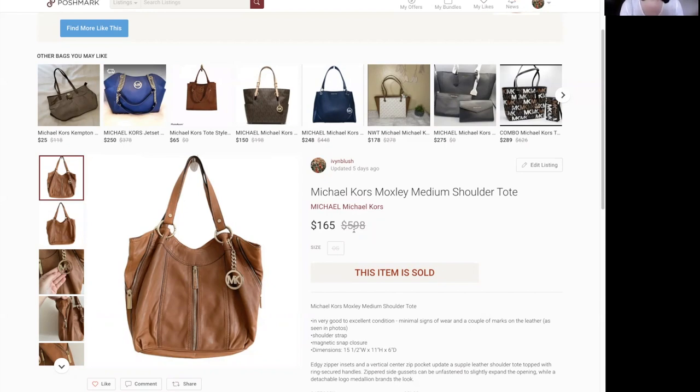This specific Moxley style goes for a higher dollar amount — maybe it's the leather quality or a celebrity wore it. When I looked up the style, the sold prices were anywhere from $100 to $300 or $400. So don't assume people won't pay for Michael Kors — this is proof. I've shown other examples in the past. Just because it's a mall brand doesn't mean certain styles don't command real money.